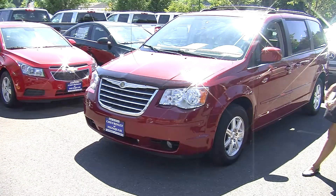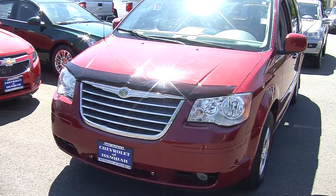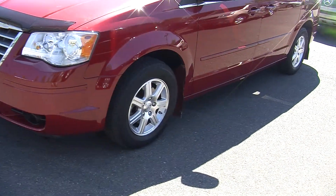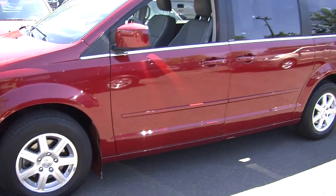Today we're looking at this beautiful red 2008 Chrysler Town & Country Touring. On the exterior it has automatic headlights, fog lights, alloy wheels, heated mirrors, and a roof rack up top as well.